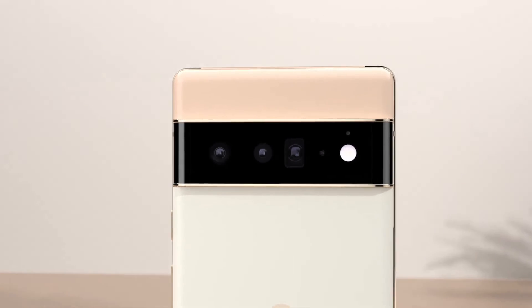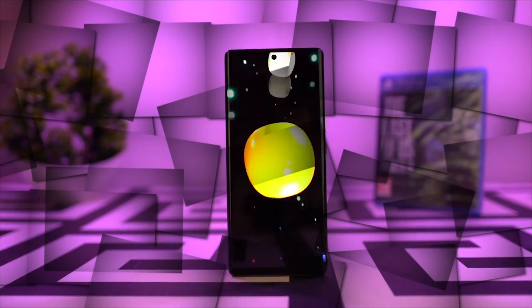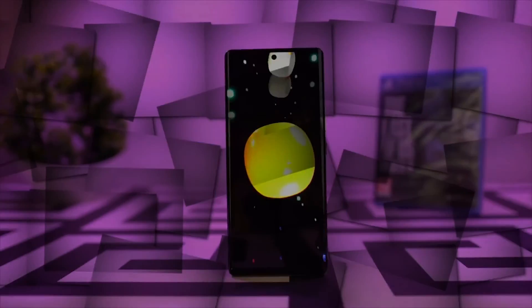There you have it. Are you excited to get these awesome Android phones? Please tell us in the comments section below. Thanks for watching.